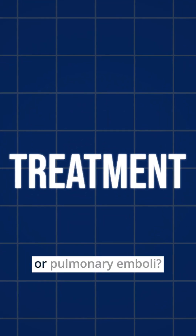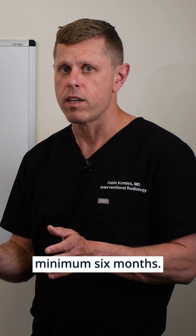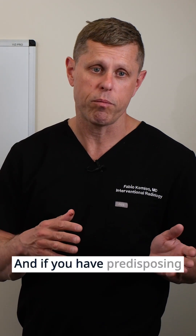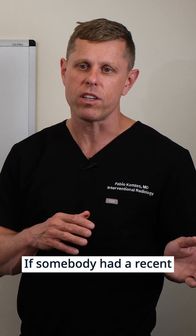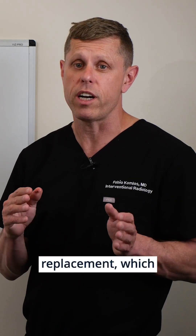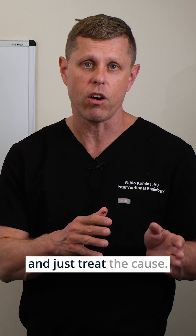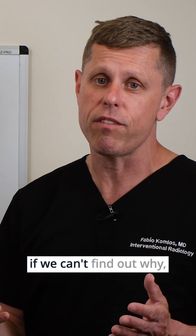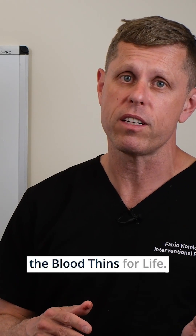How long are you treated with blood thinners for pulmonary emboli? Usually the answer is at minimum six months, but it will depend on what caused the pulmonary emboli and if you have predisposing factors. If somebody had a recent surgery, a long plane ride, or is on hormone replacement — which are known causes — we don't worry as much and just treat the cause. But patients who have a PE for no good reason, and if we can't find out why, sometimes we recommend staying on blood thinners for life.